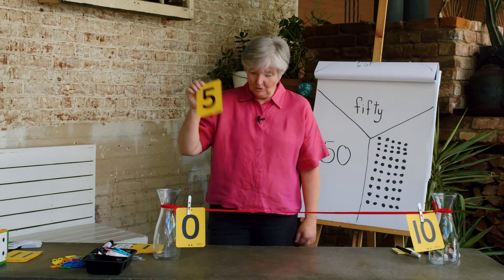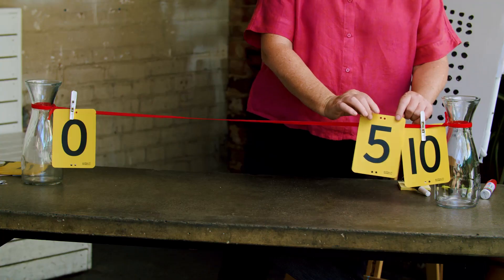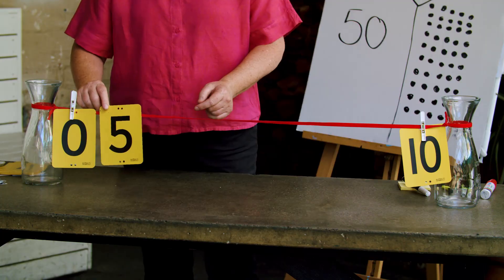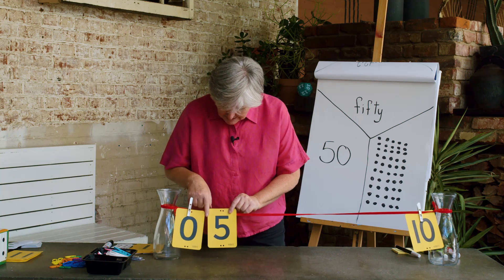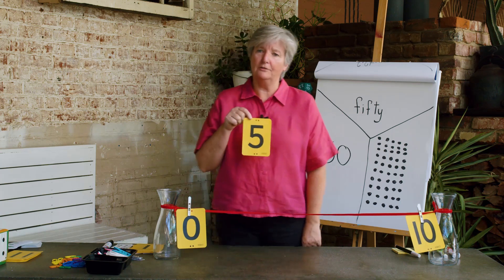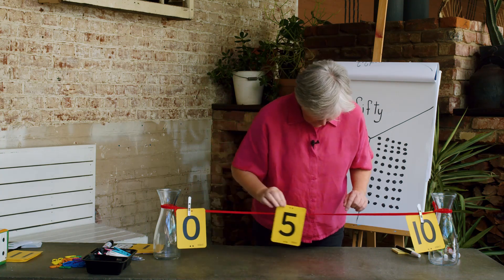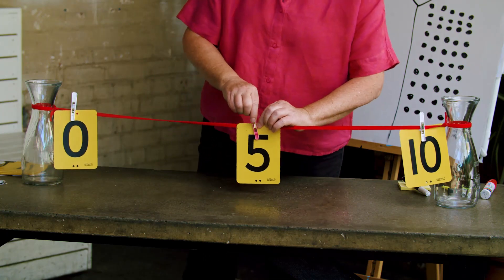The next number I'm going to put on my number line is 5, but I need your help. Where will I put my 5? Will I put it here? Will all the numbers fit from 0 to 10 if I put 5 there? No — will all the numbers from 0 to 5 fit in that little space? They will not fit. Who said in the middle? That's a good idea — let me put the number 5 in the middle. Is that about the middle? I think it is. Let's put number 5 there.